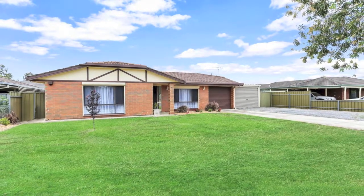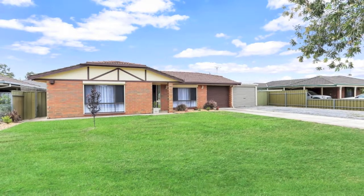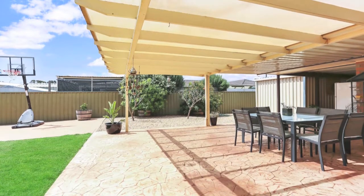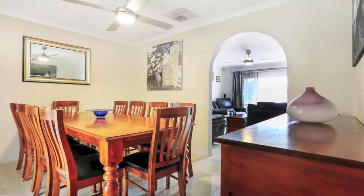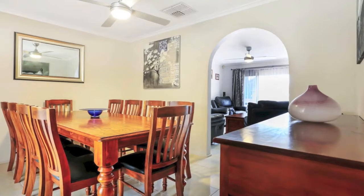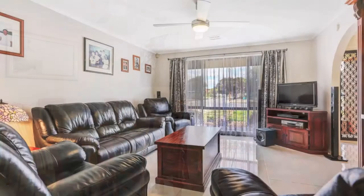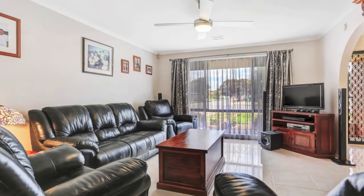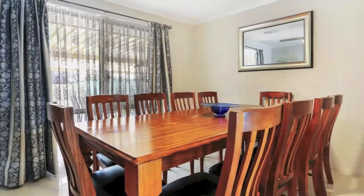This four bedroom family home has been much loved by its present owners since they built it in 1992. The sparkling tiles greet you as you're carried through all living areas, giving a feeling of light and space. The formal lounge is generously proportioned with a floor to ceiling window offering unrestricted views of the front garden.